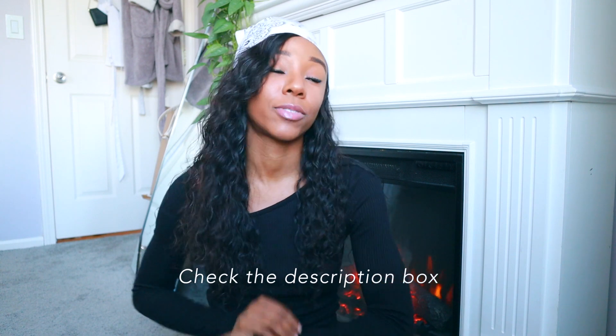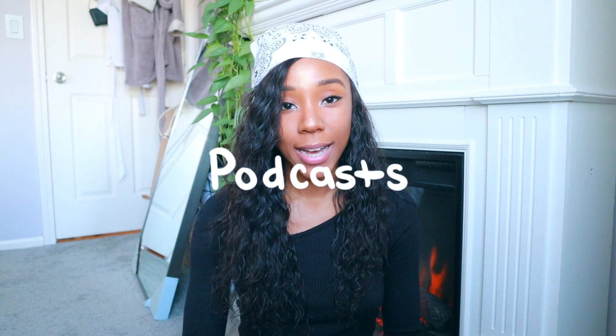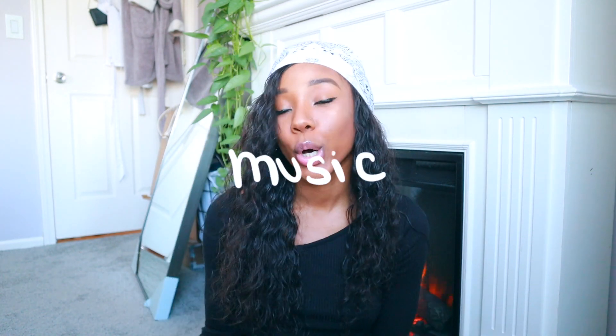Everything that I mention will be linked down below — I take my time to find the links for you guys and make sure I have everything mentioned in the description box. I'm going to split this video into different categories: beauty and health, fashion, books, podcasts, movies and TV shows, home technology, and music.